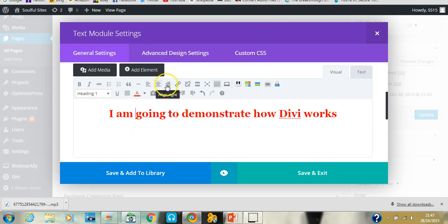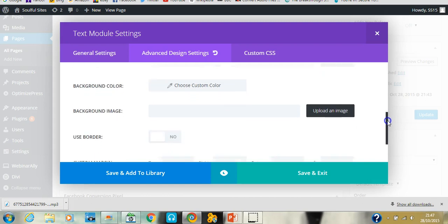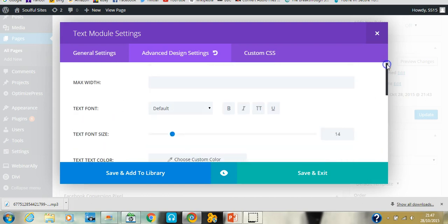This is pretty much the same text editor used as standard within WordPress. In the Advanced Design Settings tab you can add further customization to the row, module, or section — changing line heights, letter spacing, adding different colors. There's so much flexibility. It's really about experimenting and trial and error.